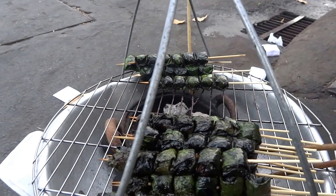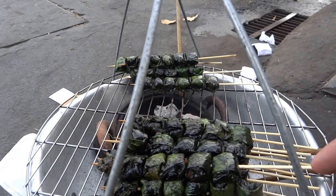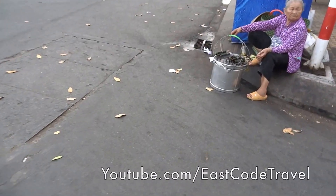This is Cần Thơ city — some people call it wrongly as Khanh Tho. It's in the southern part of Vietnam.